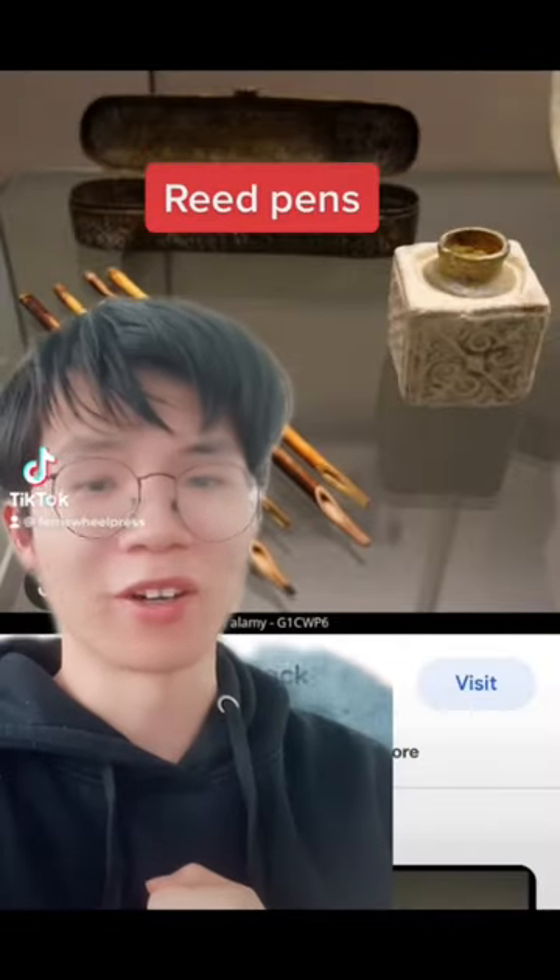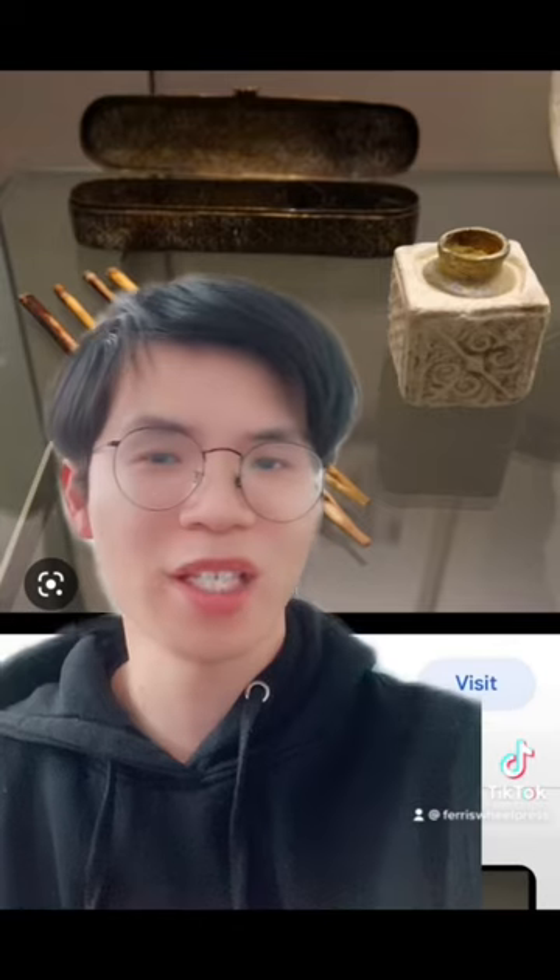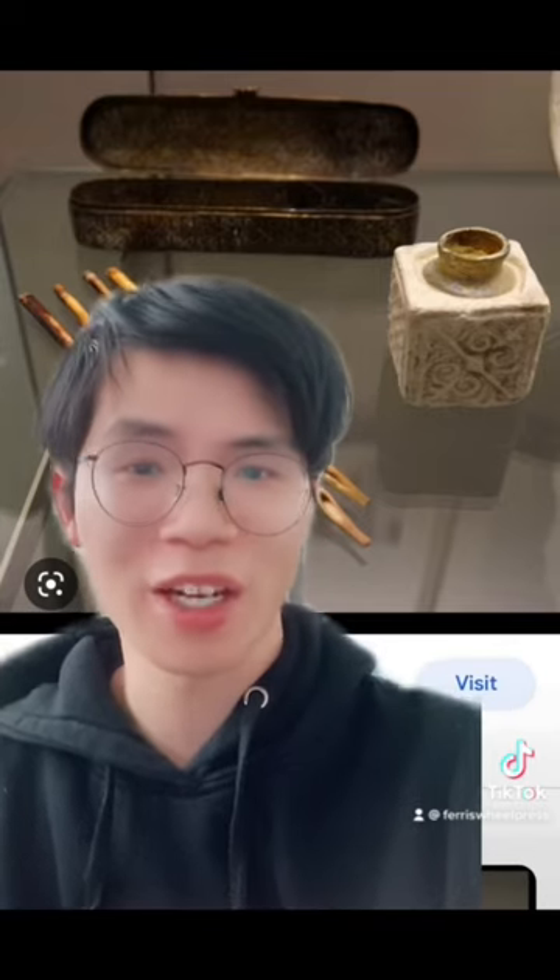Stationery fact. Reed pens are the oldest known type of pen. It was invented in ancient Egypt, using reeds from the Nile River Delta. These pens had split nibs to regulate ink flow, a simple design that is still used today.